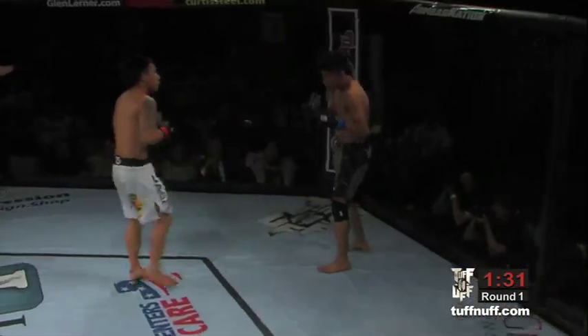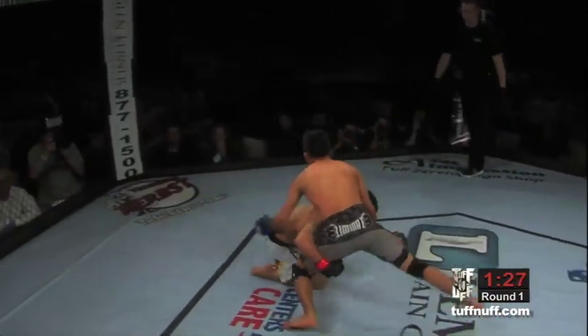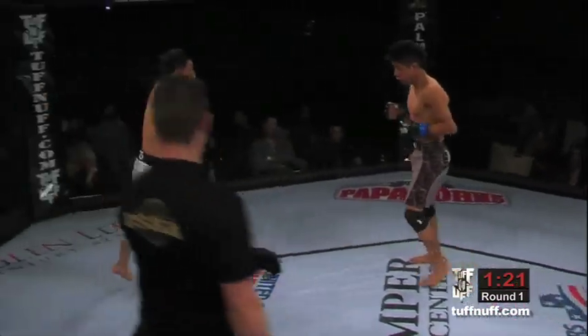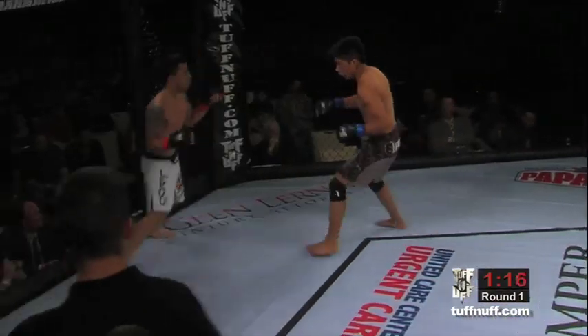Oscar Sanchez out there throwing haymakers. Very good body kick by Mark Labiano — fakes it, goes for that single leg, can't get it. Good sprawl by Oscar Sanchez. Great job. Sanchez looks composed, ready, nice and relaxed. Good hands, good takedown defense.